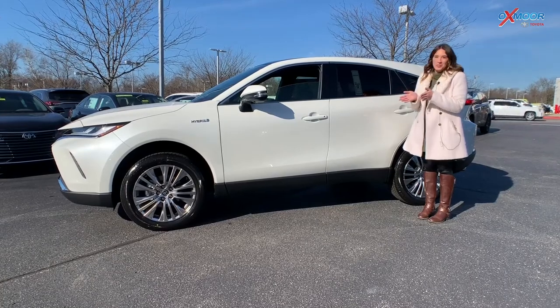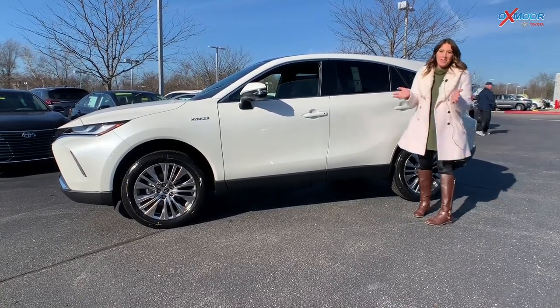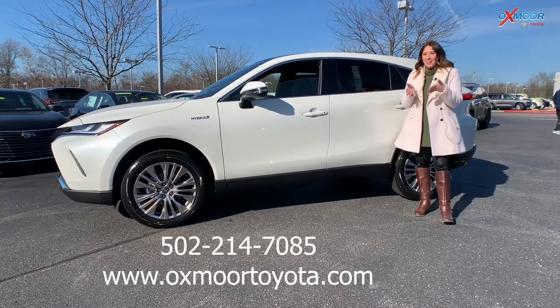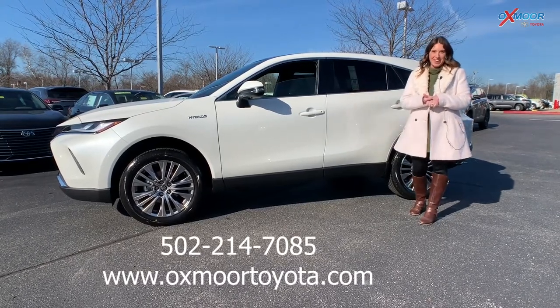So that was our walk-around on the 2021 Toyota Venza Limited. Hopefully you guys enjoyed that. If you have any questions or would like to stop in, let us know — put a comment in the comment area, we would love to hear from you. Thanks so much, we'll see you all next week!